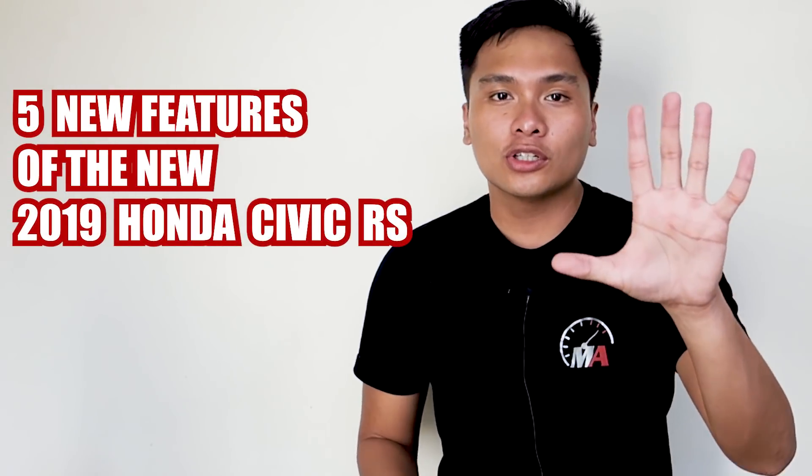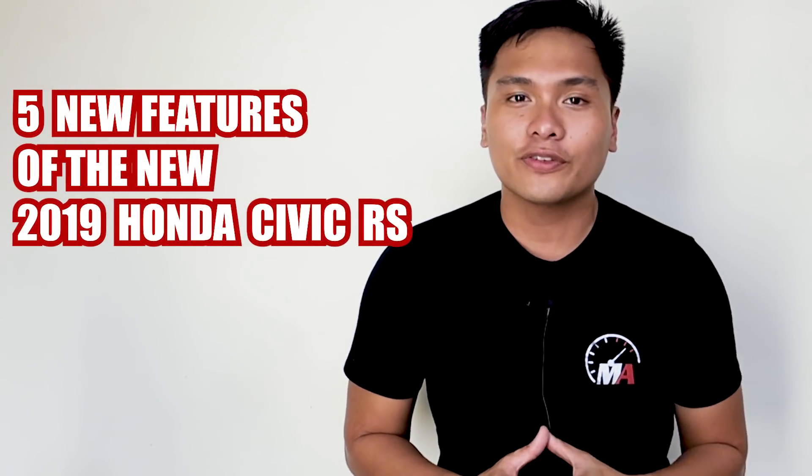What's up guys, Adrian here, welcome to Motorista Adventures. Today I will give you guys the five new features that the 2019 Honda Civic RS has, and I will also include all the previous features that the Civic RS has for this model. I will also give you guys the pricing for the RS and the lower models, so stay tuned.